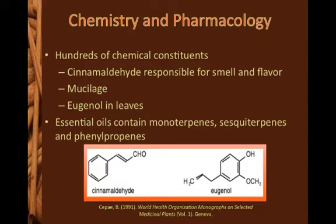Cinnamon bark can have anywhere from 6,000 to 30,000 parts per million of cinnamaldehyde. The leaves are primarily eugenol, which is a phenylpropene. The Food and Drug Administration monitored cinnamon quality by measuring the eugenol solubility in potassium hydroxide; it must be 80 to 88% soluble. Cinnamaldehyde and eugenol are also the primary constituents of the essential oils. Mucilage is found in high amounts in cinnamon bark.